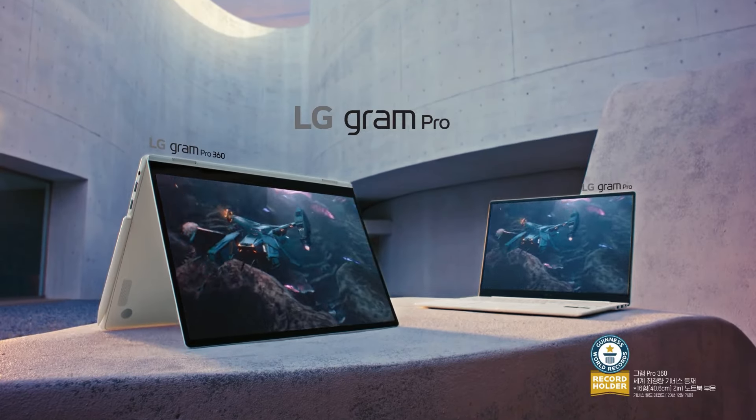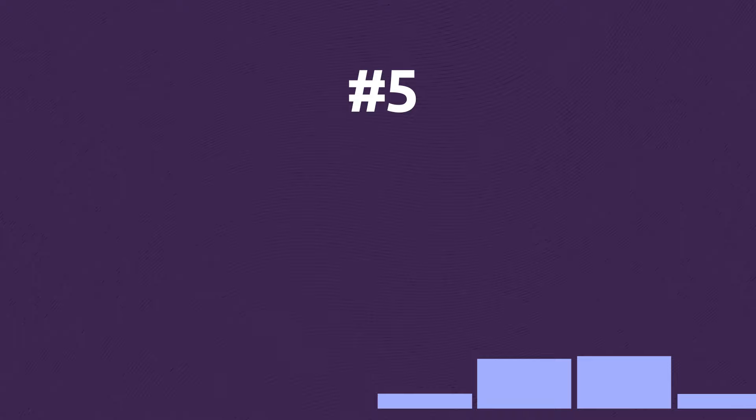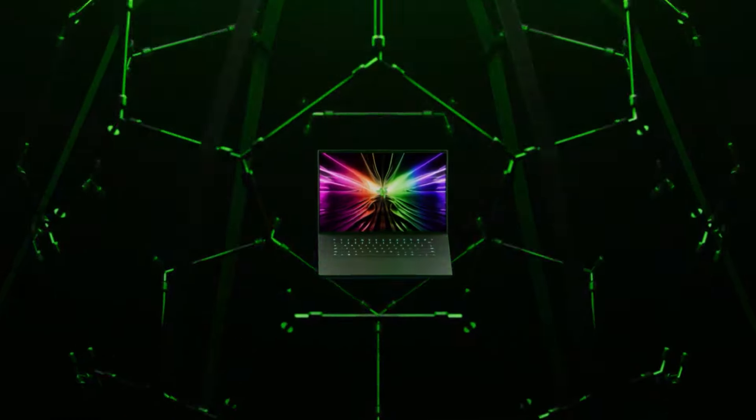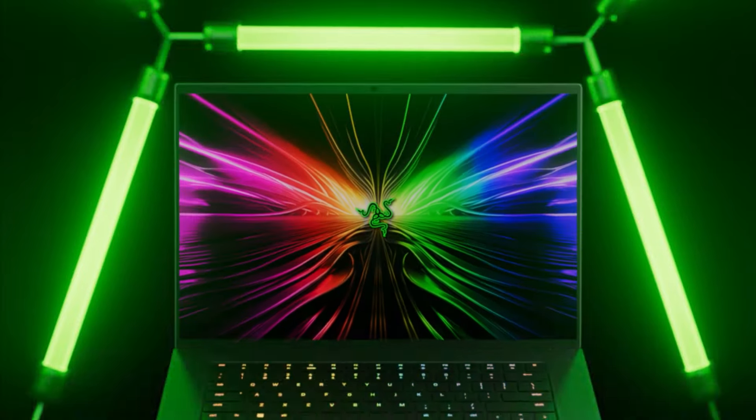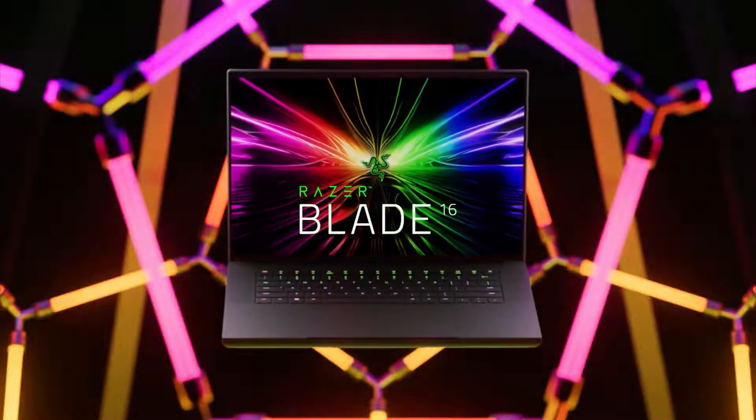One of the biggest updates this year is the OLED display in the laptop lineup for immersive visuals. The new Razer Blade 16 is packed with one of the best screens ever integrated into a laptop. The 240Hz OLED is rated Clear MR11000, which means you will enjoy outstanding motion clarity but also true black colors.